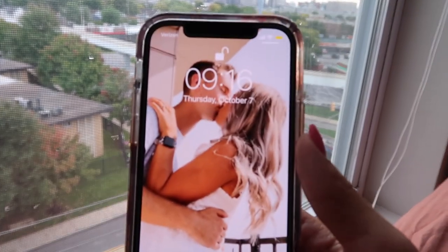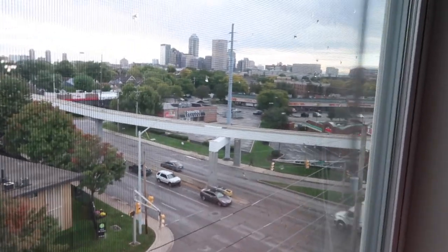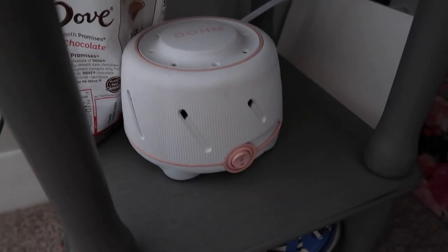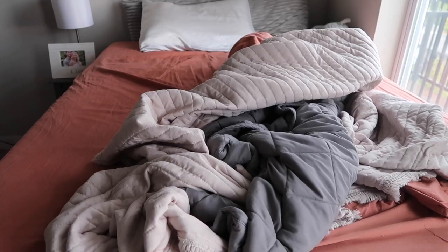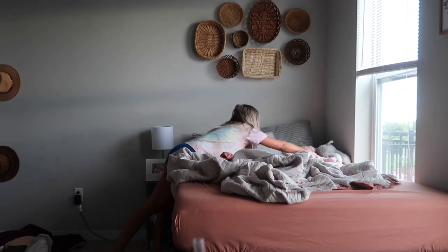I ended up waking up a little bit after nine today — just look at that beautiful view from my window, I absolutely love it. The first thing I did was turn off my sound machine. This thing is freaking awesome; if you don't have one, I highly recommend it. The next thing I did was make my bed — I love doing this first thing when I wake up just so I can feel super productive.